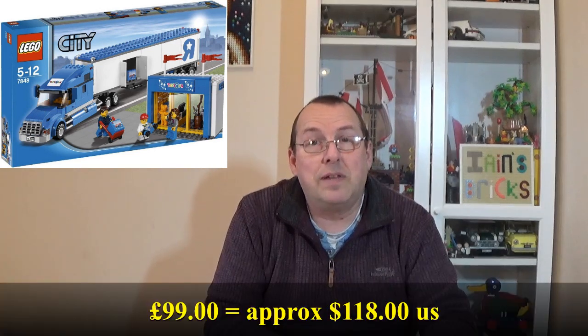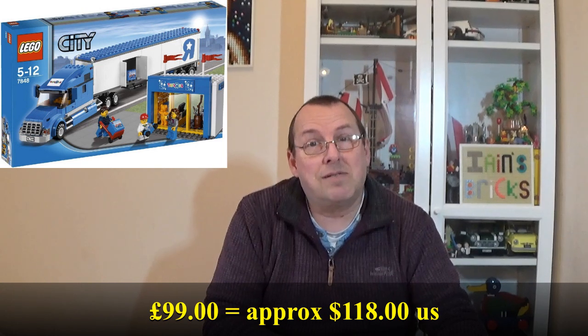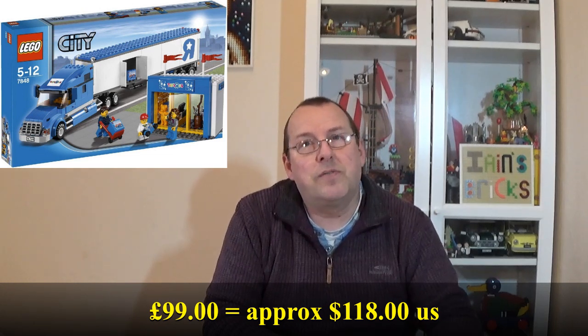Next on the list is 7848, the City Toys R Us truck. I'd previously taken it to three other Lego fairs and it hadn't sold. First time I tried to sell it for £120, then £110, then I marked it down to £99 and finally it sold. You have to persevere sometimes - I don't mind lowering the price if things aren't selling. You get a hint that nobody's prepared to pay that much. It's still more than double what I paid - £59 profit on that, which was actually 147% profit.